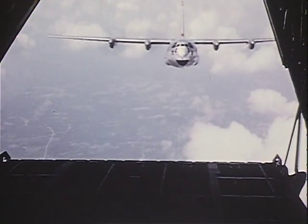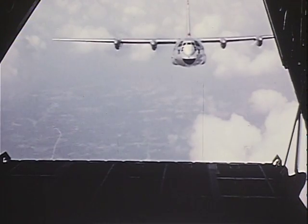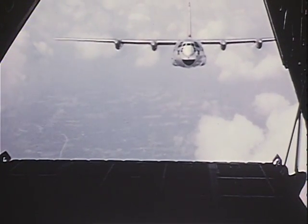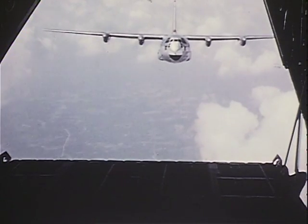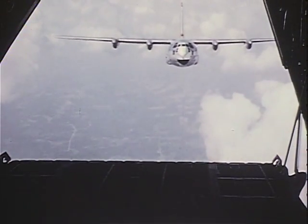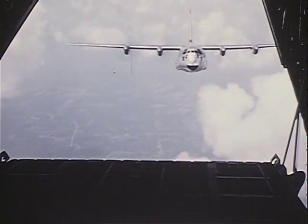A new model troop and cargo plane was completed and put under flight testing for the US Air Force in 1955. It was the C-130 Hercules, a medium-weight prop jet transport built by the Georgia Division of Lockheed Aircraft Corporation to speed men, cargo, and equipment to America's defense outposts.